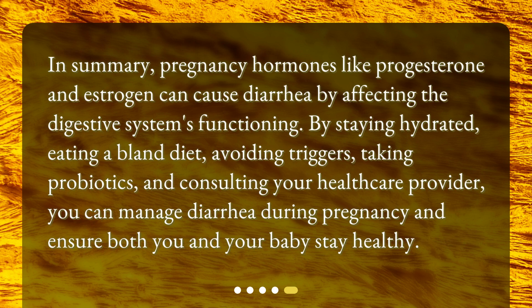In summary, pregnancy hormones like progesterone and estrogen can cause diarrhea by affecting the digestive system's functioning. By staying hydrated, eating a bland diet, avoiding triggers, taking probiotics, and consulting your healthcare provider, you can manage diarrhea during pregnancy and ensure both you and your baby stay healthy.